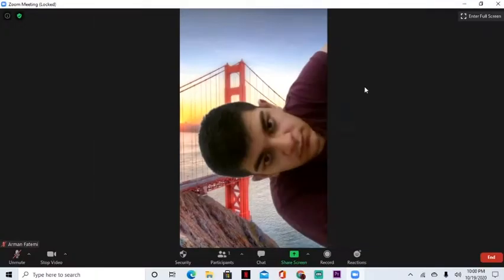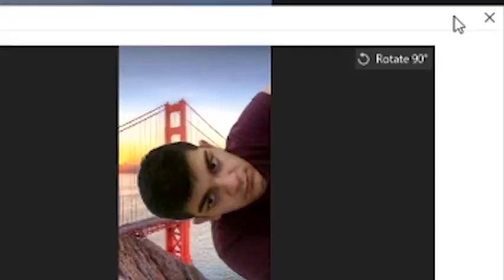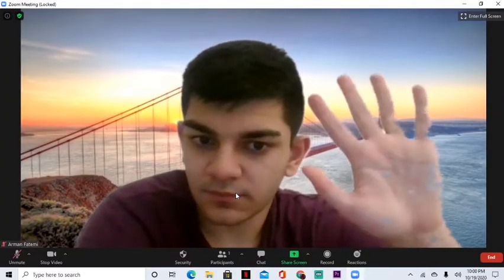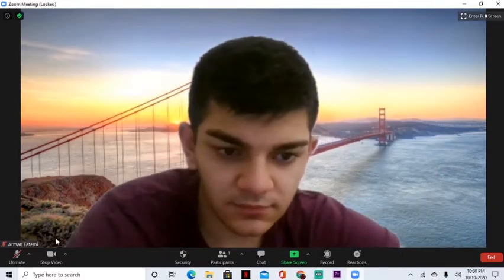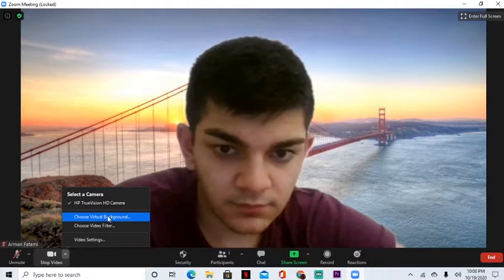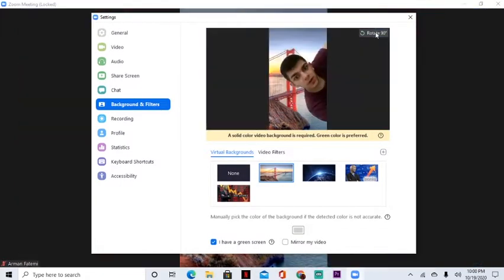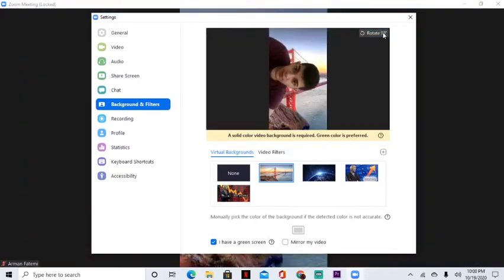Something else you can do is flip your screen around — rotate it. If you want to be funny, you could rotate yourself so it looks like you're upside down, and that again gets you the attention you need to boost that participation grade and make the teacher like you more. Most of the time it's either you're studying or you're not — I'm not going to help you with that. I'm teaching you things specific to online school.